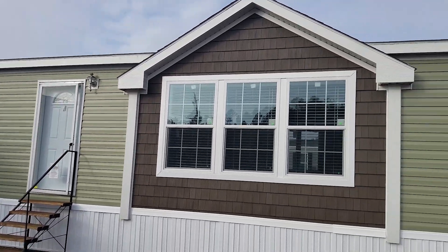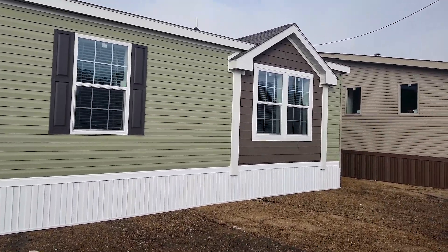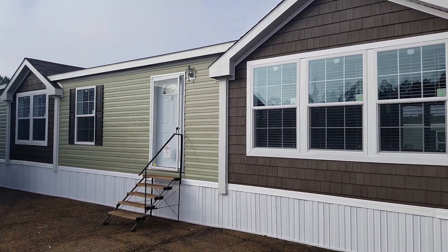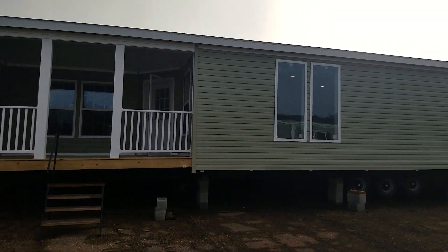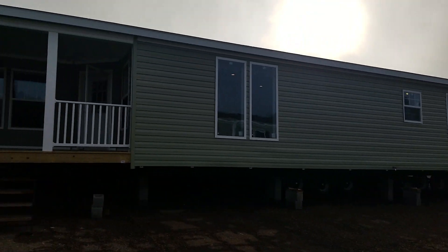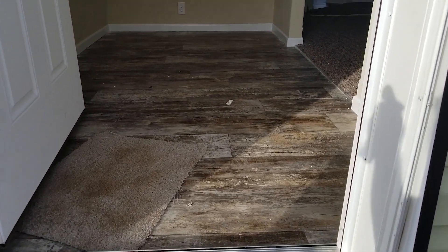Here we have a 32 by 84, two bed, two bath. This one has a back porch on it. On the front you've got the cedar shake up under the triple dormers, and on the back you've got a beautiful porch — it's optional. If you wanted a second living room, you can put it in that spot. Let's go check out the inside. We're coming through the front door.